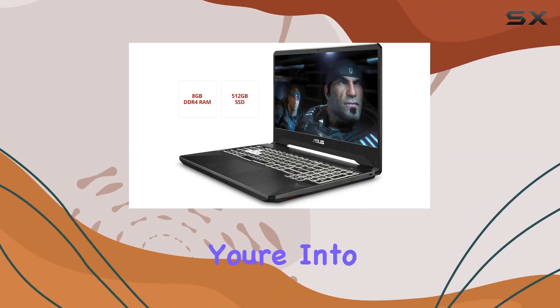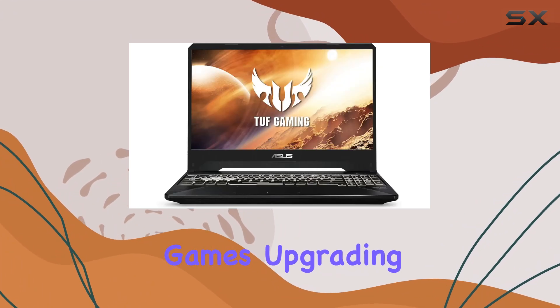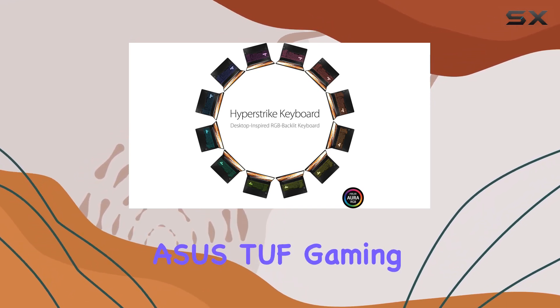However, it's worth noting that the 8GB of RAM might feel limiting for some users, especially if you're into multitasking or running memory-intensive applications alongside your games. Upgrading the RAM could be a consideration for power users looking to get the most out of this machine.